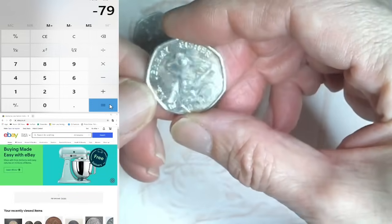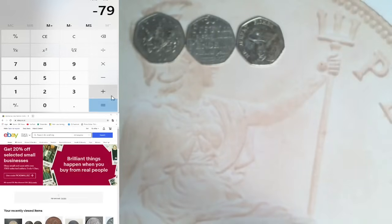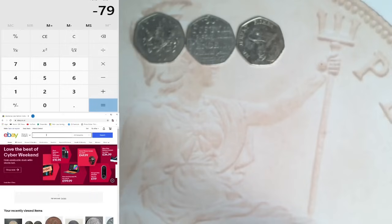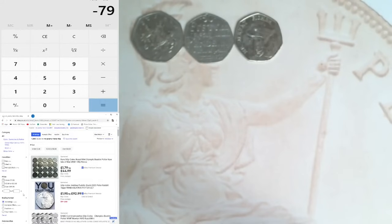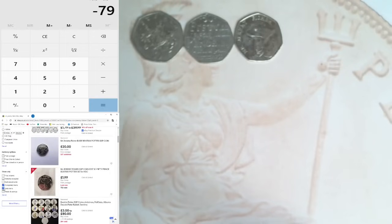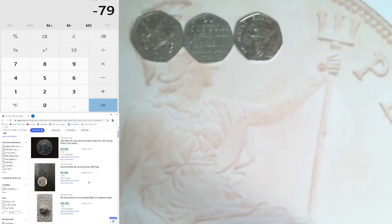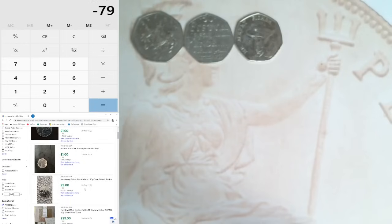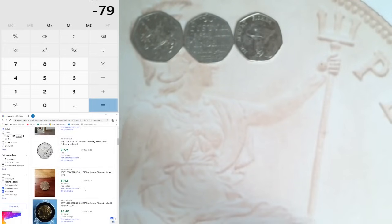Next one is a Dictionary - that's another face value, so add another 50p. I'm £79 down so far. Now we've got a Jeremy Fisher. Let me look that up on eBay - Mr. Jeremy Fisher. Going to sold items... there's a pound there, pound postage, another pound, two pounds. I'm going to put it down as a pound, so plus one equals £78 down.